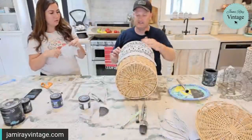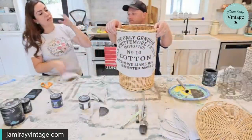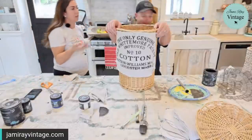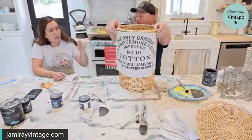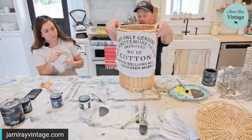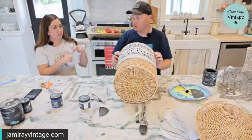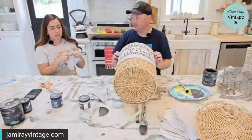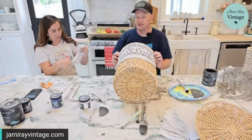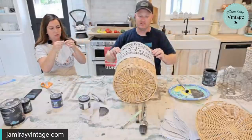I saw where people use decoupage to decoupage fabric onto something and that's what I wanted to try today. What I'm thinking is get the decoupage on here, then I'll hot glue the corners and put the rest of it on. This isn't dry so we're going to wait a hot second — we're trying it live for the first time.